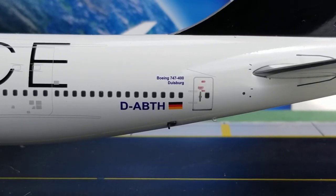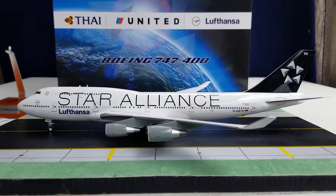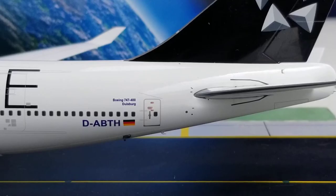Now looking at the registration ship number underneath the windows by the L5 door: D-ABTH. This was Lufthansa's 14th Boeing 747-400 to enter the airline's fleet. The first test flight on this aircraft took place on May 15, 1991, and it was delivered to Lufthansa on June 5, 1991. This aircraft was one of 14 aircraft in Lufthansa's fleet to carry the Star Alliance livery, supporting that livery from February 2003 to November 2008. The aircraft was eventually withdrawn from Lufthansa's fleet on November 1st, 2014, and flown to Mojave Air and Spaceport aircraft storage facility in Mojave, California on November 18, 2014. Next to the registration number is the German flag decal.